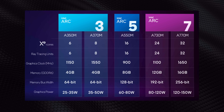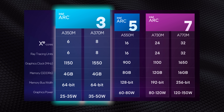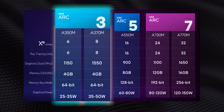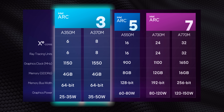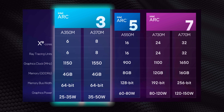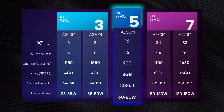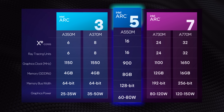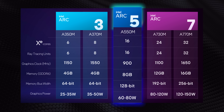Translating the technical specs into actual performance targets gets really interesting. Arc 3's first rollout clearly targets the entry-level segment with hyper-efficient GPUs that sacrifice performance for power savings — a 64-bit memory interface and just 4GB of GDDR6 memory. The A370M targets something like the RX 6500M, with a smaller performance step for the A350M. Then there's a big jump to Arc 5's A550M, which doubles everything: cores, ray tracing units, memory bus width — making it an RX 6600M and RTX 3060 competitor based on TDP.